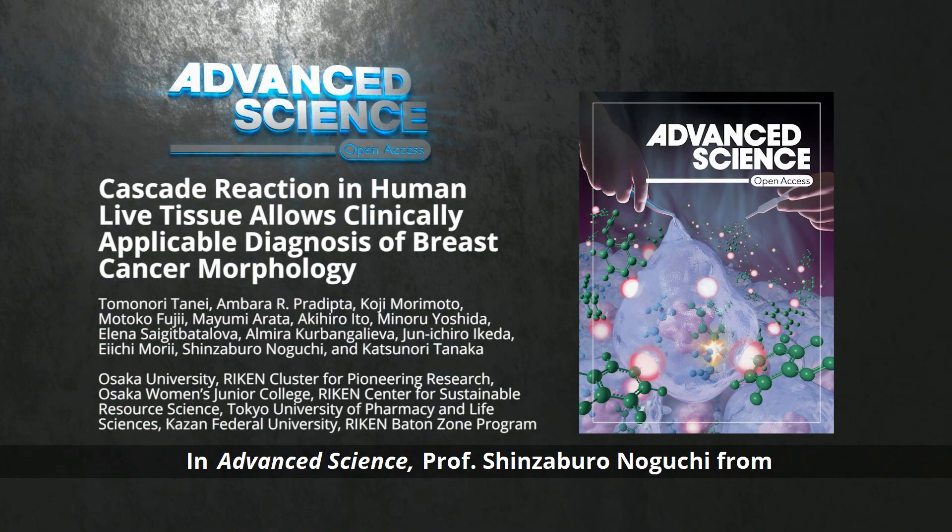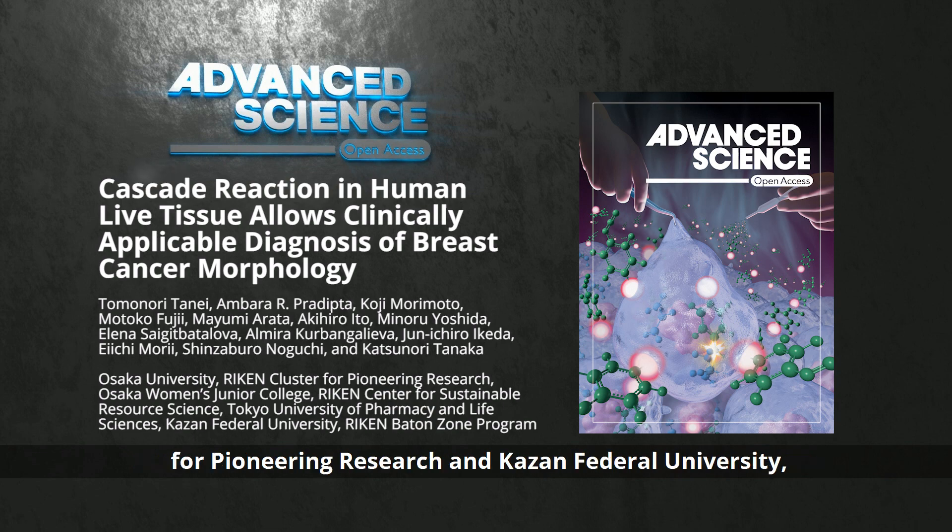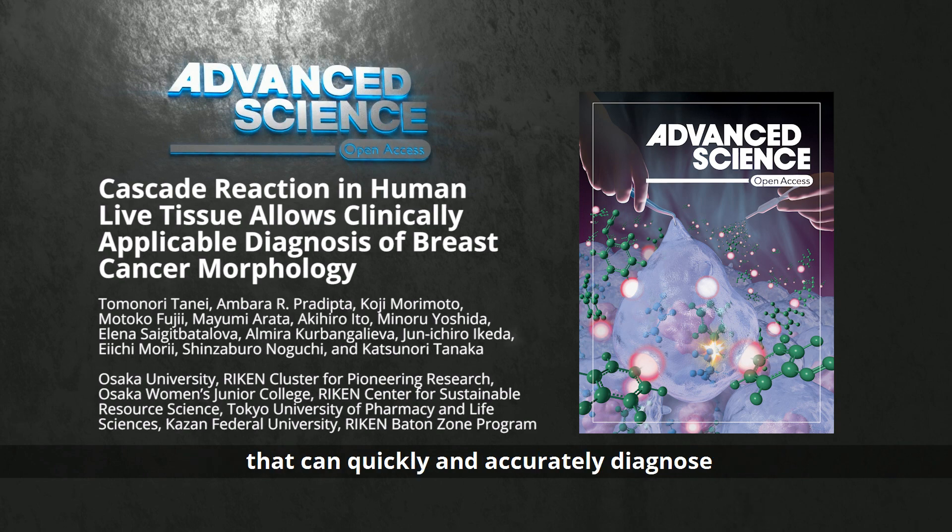In Advanced Science, Professor Shinzo Burunoguchi from Osaka University, Professor Katsunori Tanaka from Riken Cluster for Pioneering Research, and Kazan Federal University, and their co-workers design a click-to-sense probe that can quickly and accurately diagnose cancer morphology during BCS.